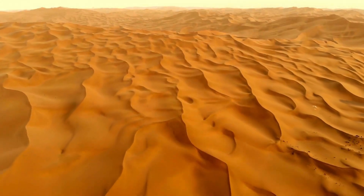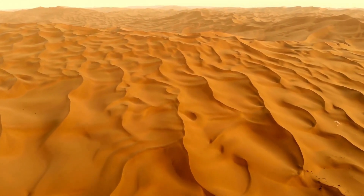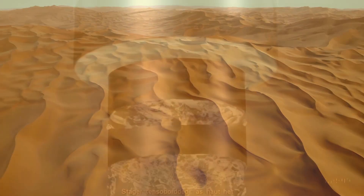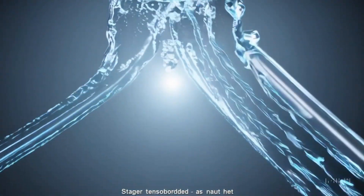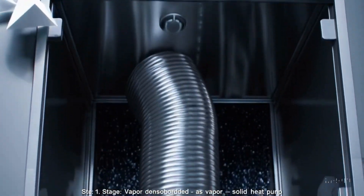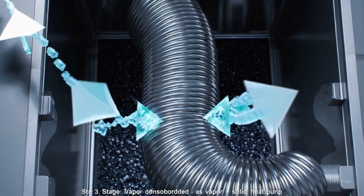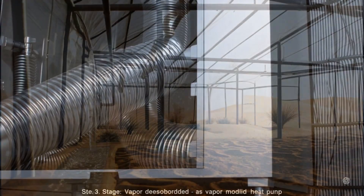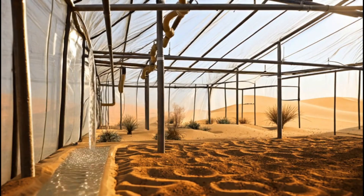In a desert with no rivers or aquifers, water must be created, not extracted. That's why the system uses atmospheric water generators powered by solar panels. They capture moisture from the air, condense it, purify it, and feed it directly into drip irrigation systems — no wells, no pipelines, just air turned into water.